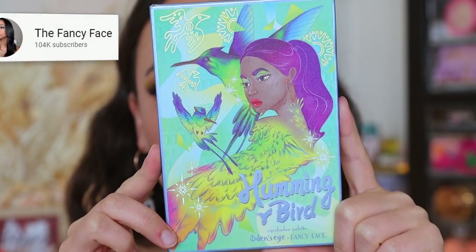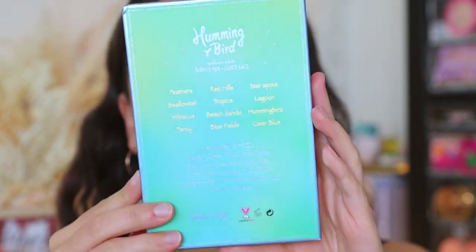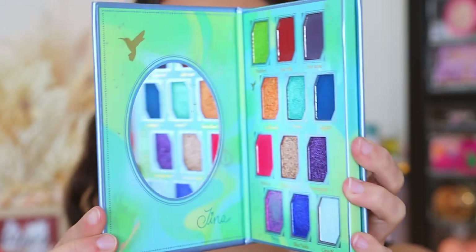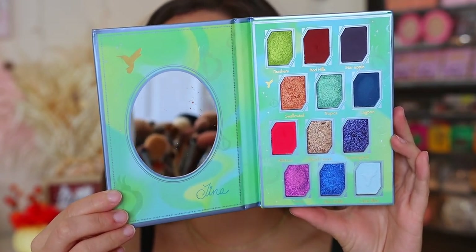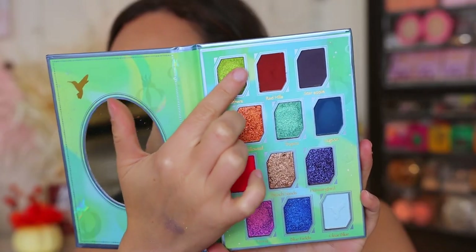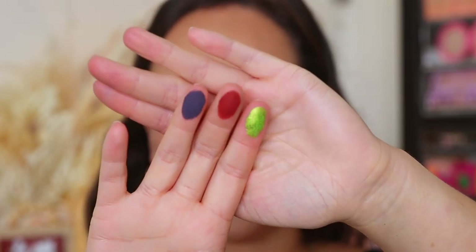Alright, it's time to get into the last and final palette — the Hummingbird palette. This is in collaboration with Tina over at Fancy Face. This one is going to be the colorful one, so if you love colored eyeshadow, this one is for you. Look at the inside — not only is this palette colorful, but there's depth and tons of texture. You're getting five mattes and seven shimmers. This one is so fun; I can't wait to create looks with it.